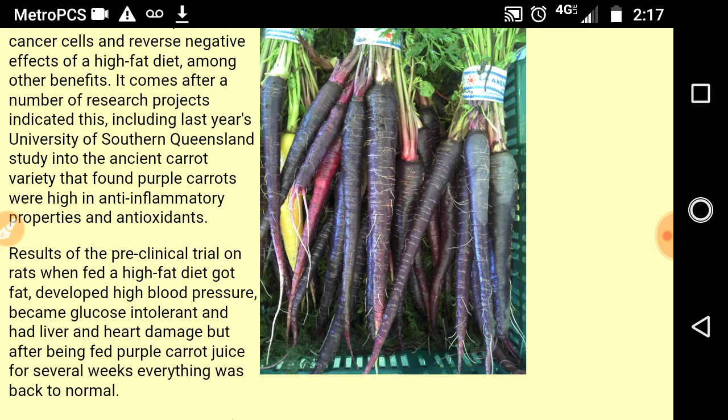Results of the pre-clinical trial on rats: when fed a high-fat diet, they got fat, developed high blood pressure, became glucose intolerant, and had liver and heart damage. But after being fed purple carrot juice for several weeks, everything was back to normal.